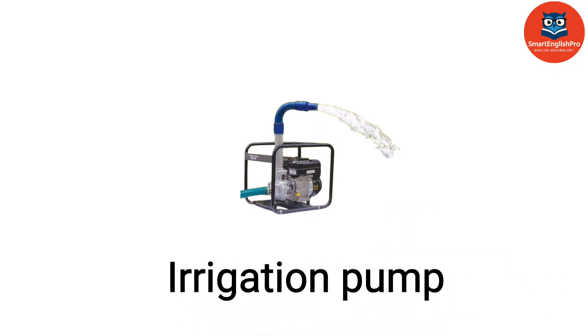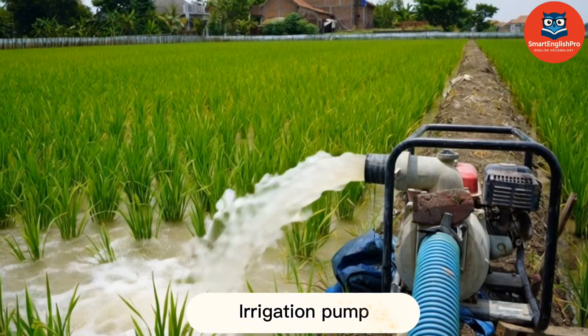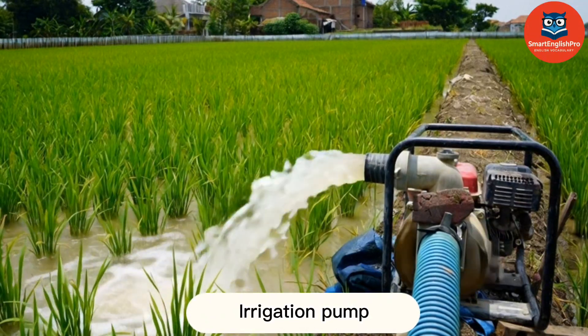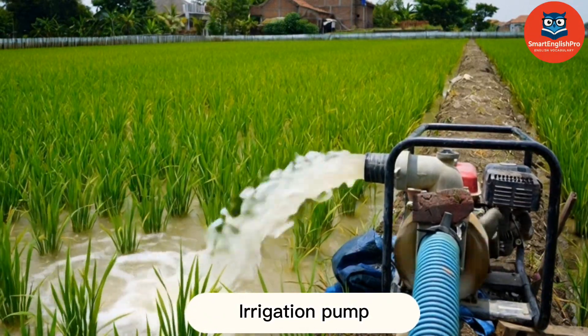Irrigation Pump. This is an irrigation pump. It moves water from sources like rivers or wells to irrigate crops.